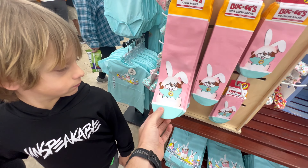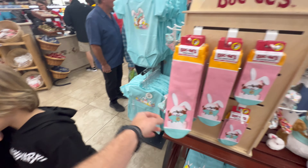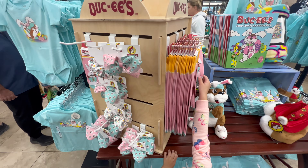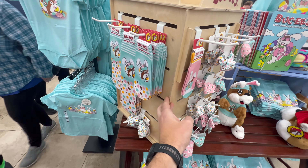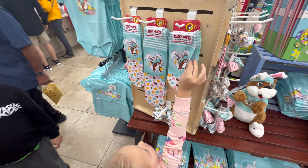Check out these Bucky's Easter socks. He's a little bit tired too. For babies — cute. I like these. Oh, you like that one the best? Yeah, I like that one too.